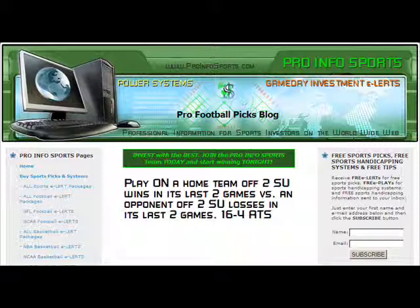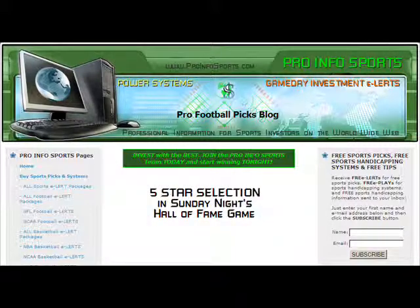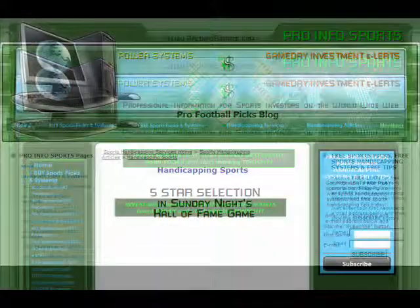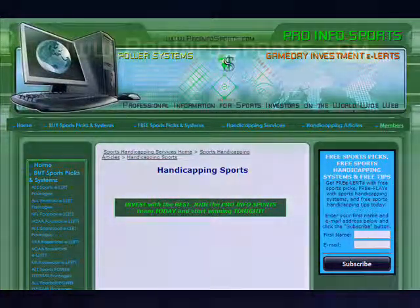Now is the time to sign up with Pro Info Sports so you don't miss any winners this football season. Pro Info Sports has a five-star selection in Sunday night's Hall of Fame game on NBC as we kick off the start of the 2008 football season. Don't miss our football early bird specials at ProInfoSports.com. Invest with the best — join the Pro Info Sports team today and start winning tonight.